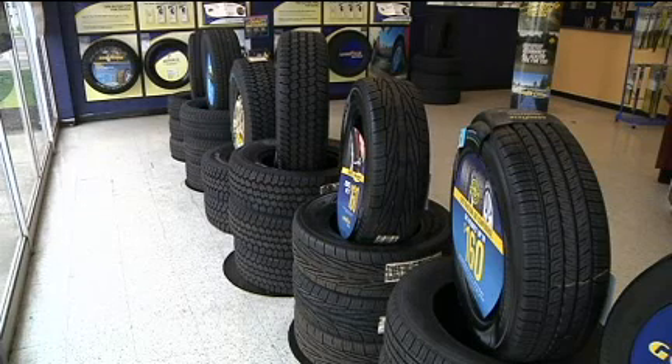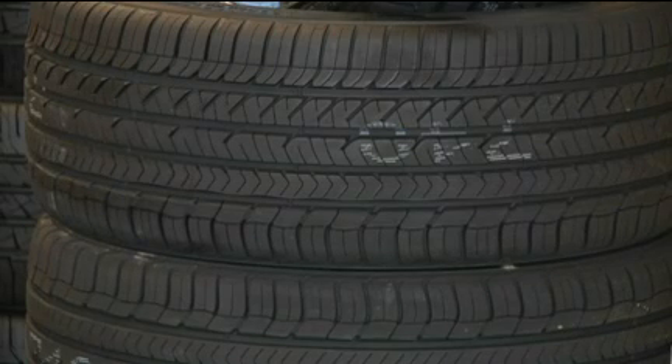If you have a sports car, the tires likely have fewer grooves and the grooves are typically shallower. That allows more of the tire's rubber to maintain contact with the road, making the car handle better.